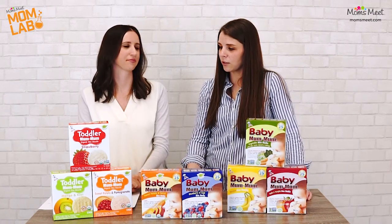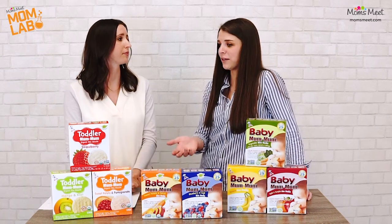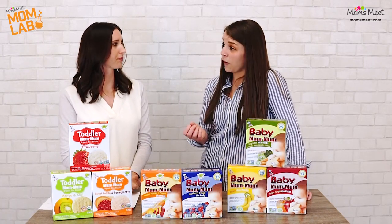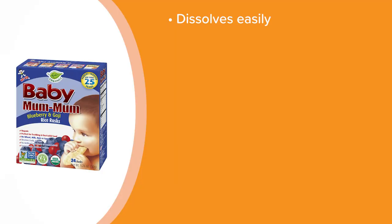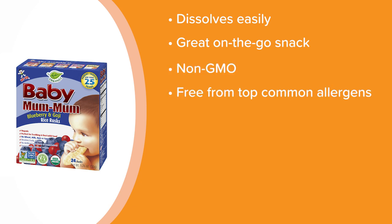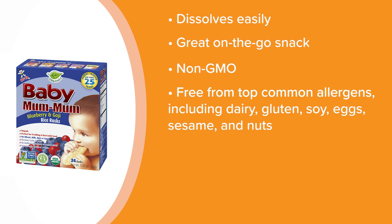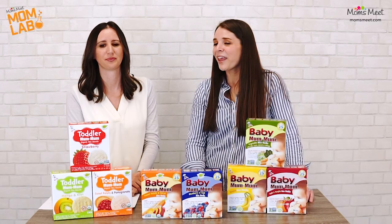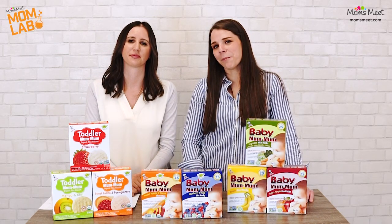Once they started on solids we started giving them teething biscuits, and one of the brands that we loved was Baby Mum-Mum. We loved that they dissolved very easily so we didn't have to worry about that choking hazard, and they also made for great snacks. We at MomsMeat really love Baby Mum-Mums because they're non-GMO and free from the top common allergens including dairy, gluten, soy, eggs, sesame, and nuts. The biscuits are made with premium japonica rice and have a lot of other good simple and organic ingredients that don't contain any additional additives or preservatives. So let's see how Baby Mum-Mum holds up in the Mom Lab.